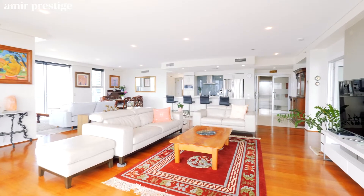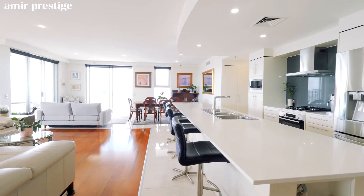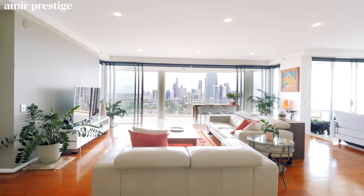This unique sub-penthouse sprawls over 266 square meters with 360-degree views of the ocean, Nerang River, canal front homes, and hinterland.